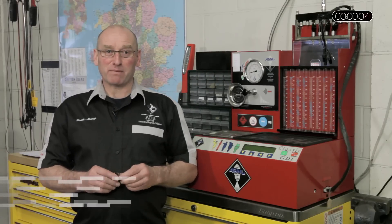Hello and welcome to AutoInform online magazine. My name is Frank Massey and in this how-to feature I'll be discussing testing injectors.